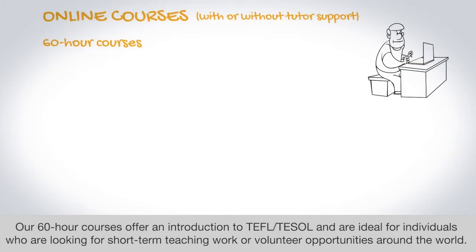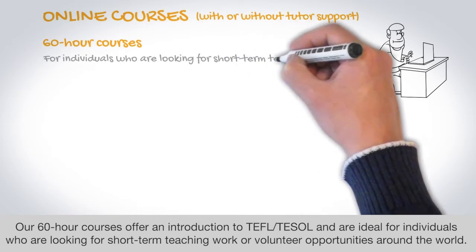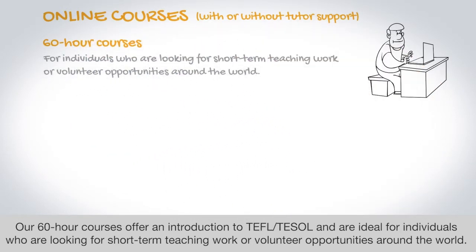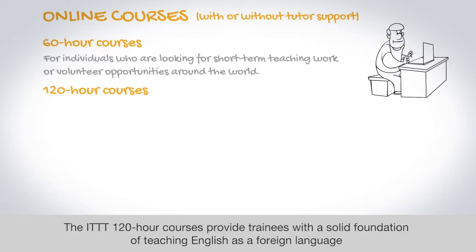Our 60-hour courses offer an introduction to TEFL and TESOL and are ideal for individuals who are looking for short-term teaching work or volunteer opportunities around the world. 120-hour courses have become a standard course format in the worldwide EFL industry. The ITTT 120-hour courses provide trainees with a solid foundation of teaching English as a foreign language.